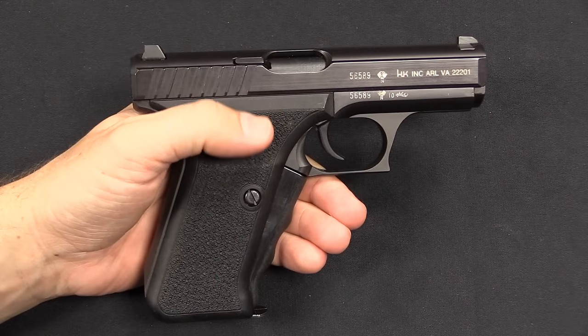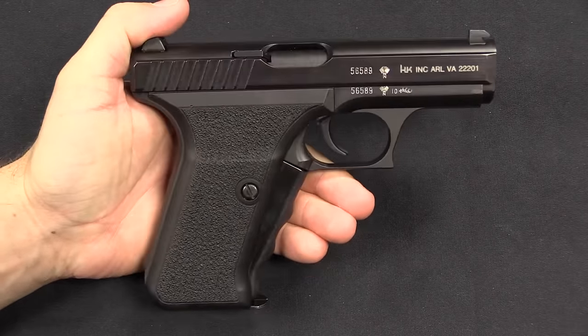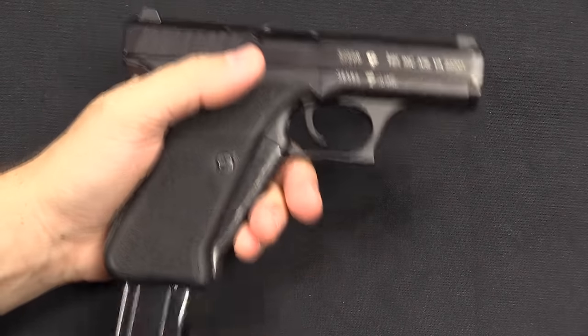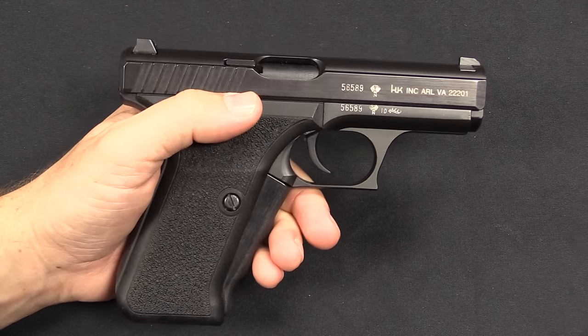We'll start with a basic P7 to go through some of the fundamentals of the gun. These are in 9x19 Parabellum calibre. They are single stack pistols with 8 round capacity. That would change with the M13, but we'll get to that later.